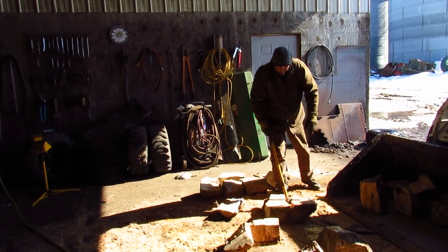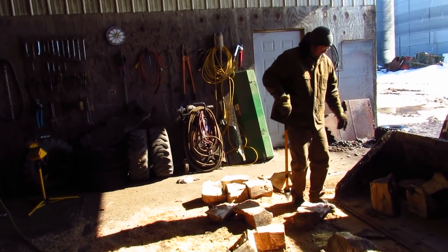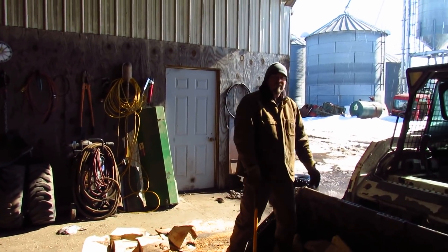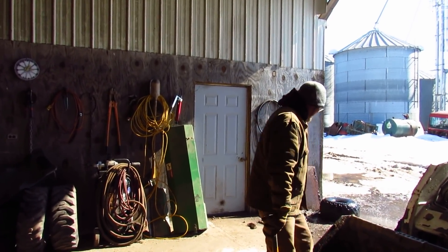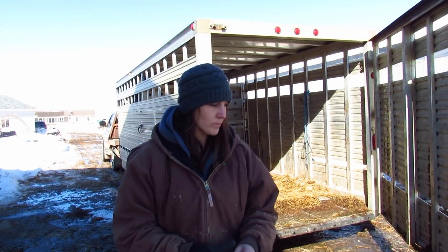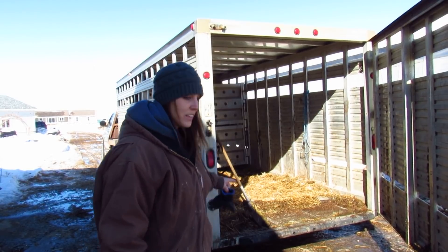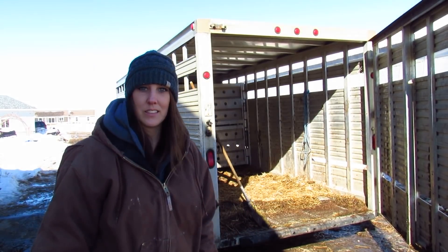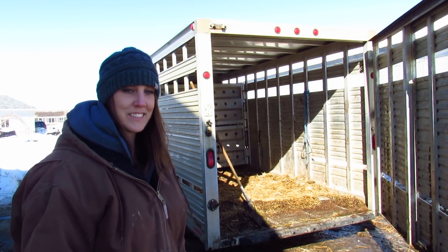There's a knot right there. Beautiful — some more firewood for the house since we're running a little low on cut wood. Here we've got the cattle trailer, and since it's nice out we decided to get this cleaned out. Most likely there's some frozen material on the bottom, but we're going to take some shovels and clean out the trailer.